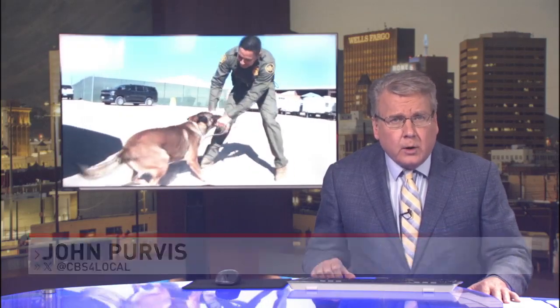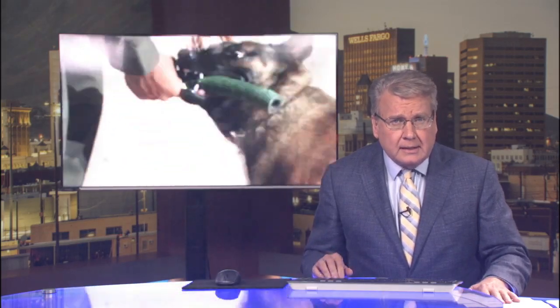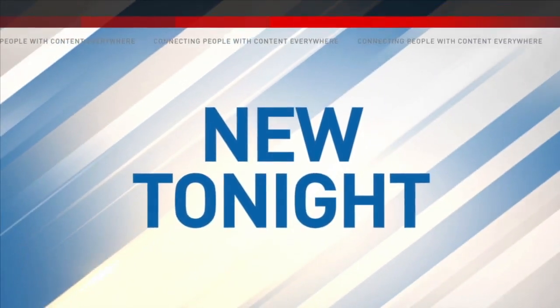CBS4 gets an exclusive look at the Border Patrol's canine training program. The dogs get their training at the Fort Bliss Training Grounds. CBS4's Harrison Parker is in our newscast control room to give you a closer look at how the program works.